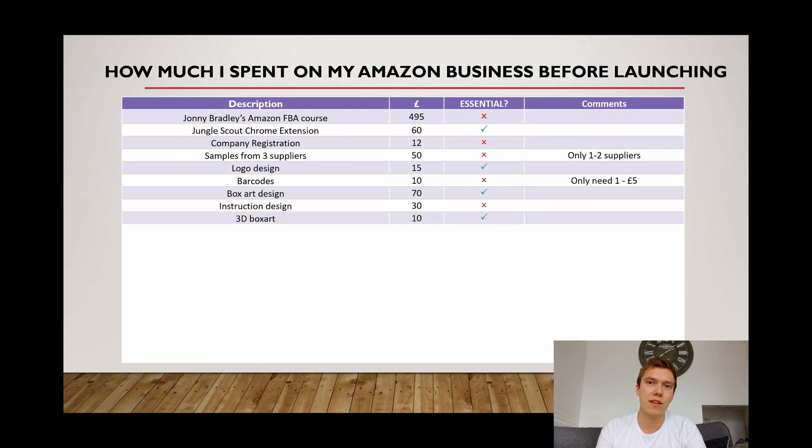The next cost I thought was definitely essential given that I was paying for box art — the customer wouldn't even see it until it arrived at their door. So I paid somebody to make a 3D render of the box so I could use the box art on my main product photo. I thought when the customer came to the listing and saw the rendered box art, it would also help with conversion — they might think it looks professional or giftable. That's why I paid £10 to have the box art turned into a 3D render.